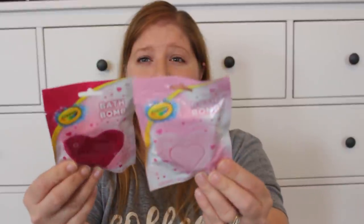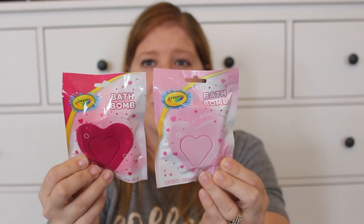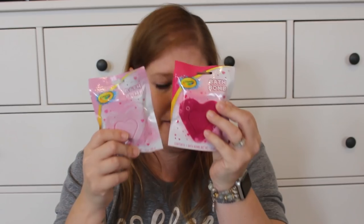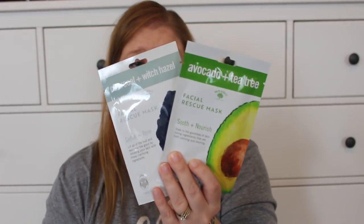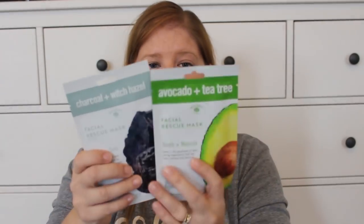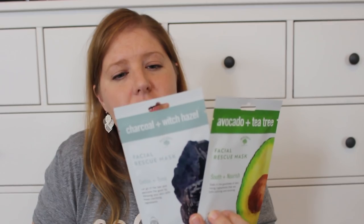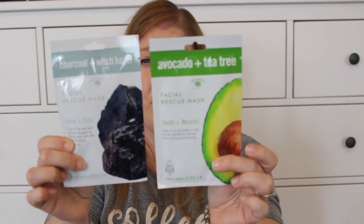I picked up two Crayola bath bombs for Page — they're heart-shaped with an etched heart inside. The pink one is cotton candy scented and the other is cherry scented. I also picked up two Bolero facial masks for her. One is charcoal and witch hazel — detox and tone — and the other is avocado and tea tree — soothe and nourish. I might put them in the same advent day or separate them depending on how many things I find for her.